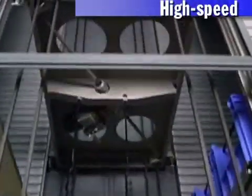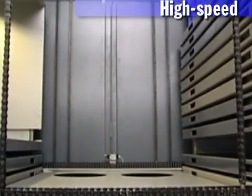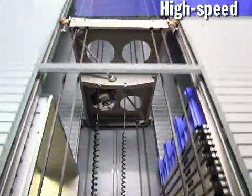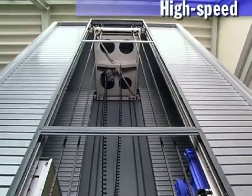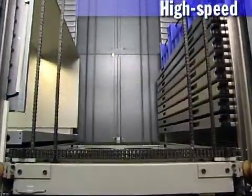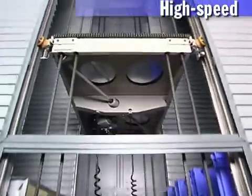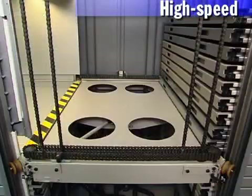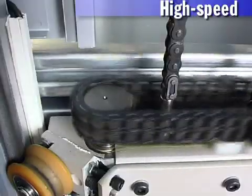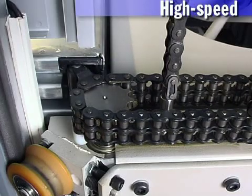High speed. New top class drive engineering available as standard without restriction. Lean Lifts for a container payload of up to 1,102 pounds now in a high speed version. Vertical speed: with empty extractor, 7.5 feet per second; with loaded extractor, 3.3 feet per second. Horizontal speed: jolt free at 1.6 feet per second. The plus: high speed storage procedures and optimum workflow.